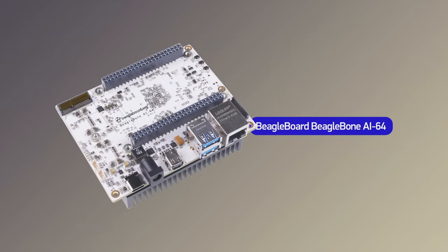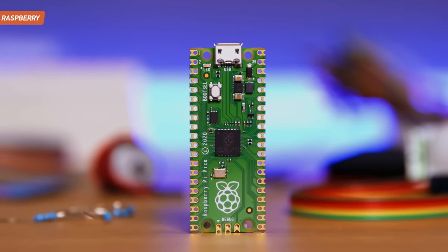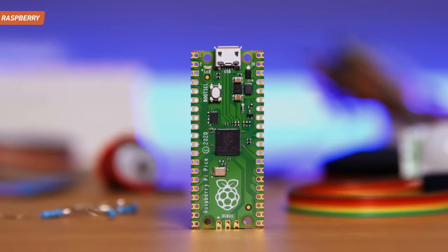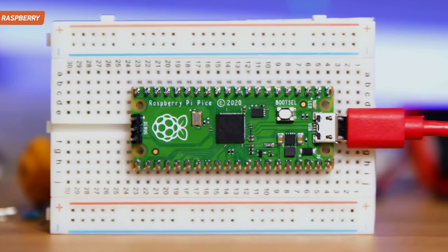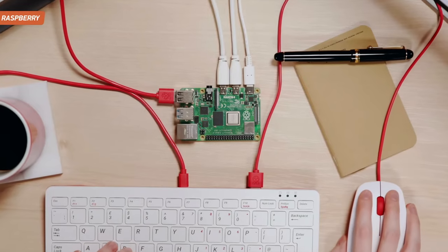Raspberry Pi 5 is the latest generation of single board computer created by the Raspberry Pi Foundation. This small but powerful computer provides endless possibilities for those who strive to bring their ideas to life. The company continues the tradition of previous models but significantly raises the power bar.